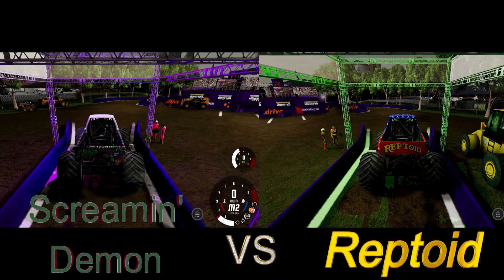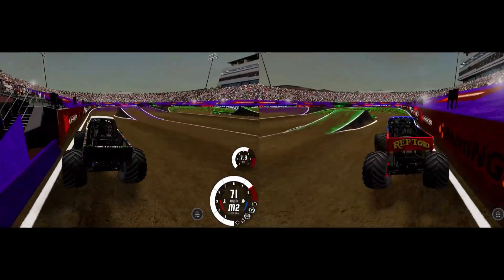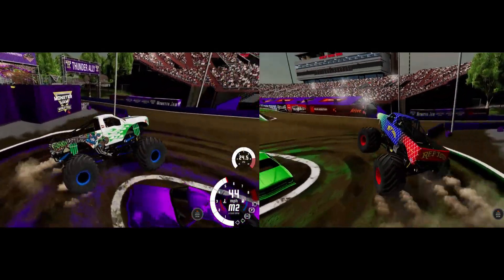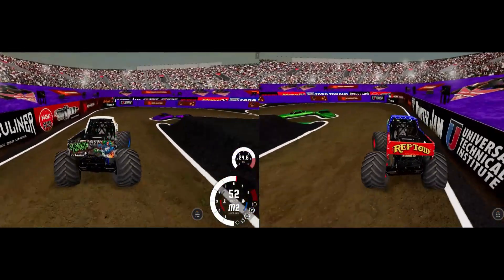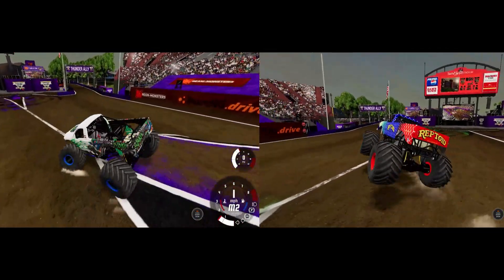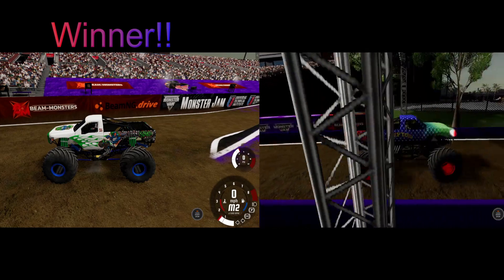Up next, Jay Snyder in the Screaming Demon going up against Jim Jack and Reptoid — two very strong performers from Round 1. Ford versus Chevy. They both look great around the first turn and get through the second turn very well. Neck and neck coming around the final turn — what a race! Jay Snyder goes up on the bicycle, saves it, and gets the win! The Screaming Demon moves on.